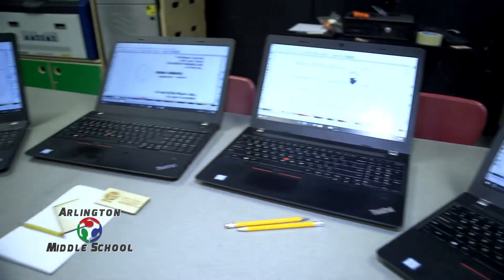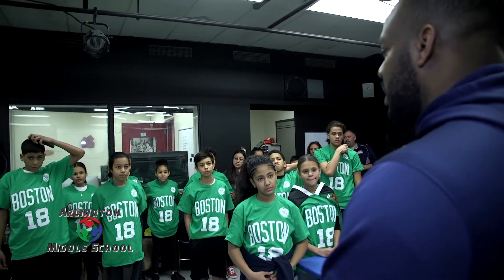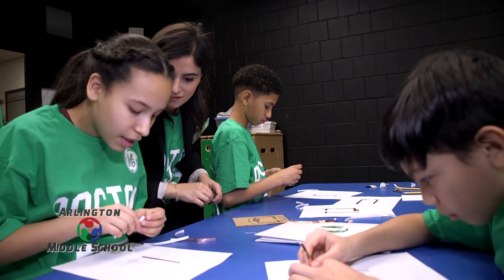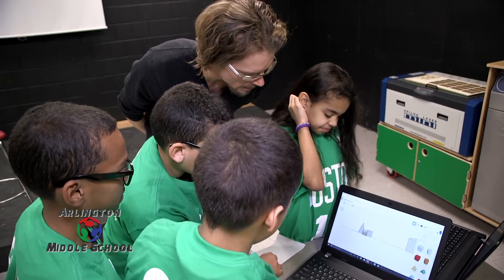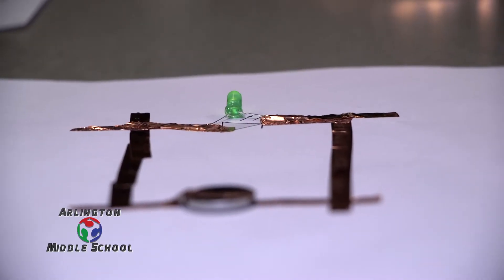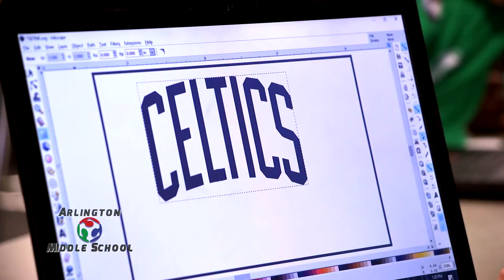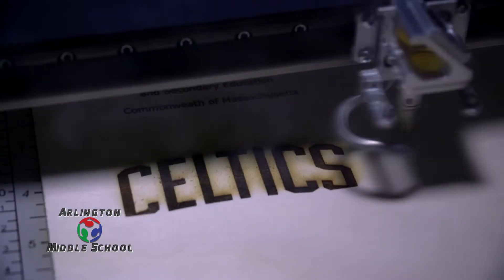We actually worked with the teachers and asked which types of projects they might want to work on. Typically the materials we're working with are introductory, so we were able to do an introduction into the engineering design process, as well as design things on the laser cutter and cut or print things out on the 3D printers. They have complete and total access to the software — it's all free software, so students can use it here and, if they're interested, download it or simply log in to it at home.